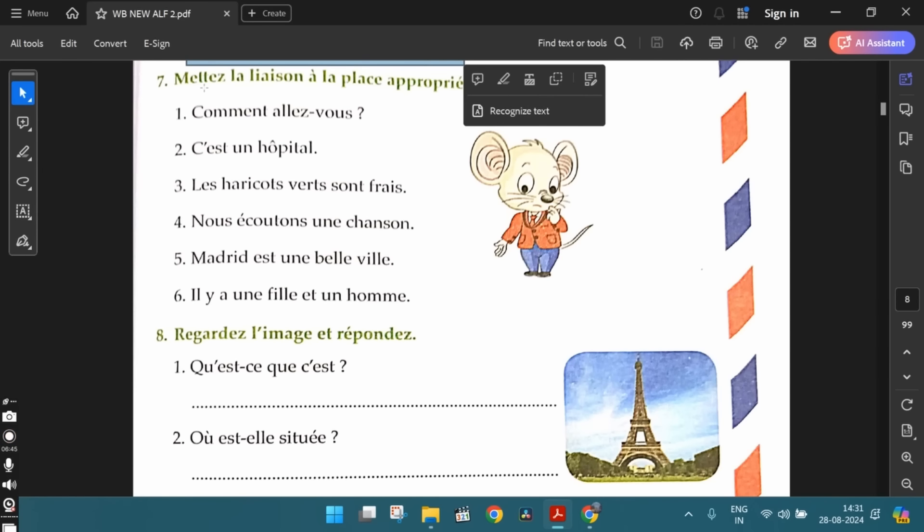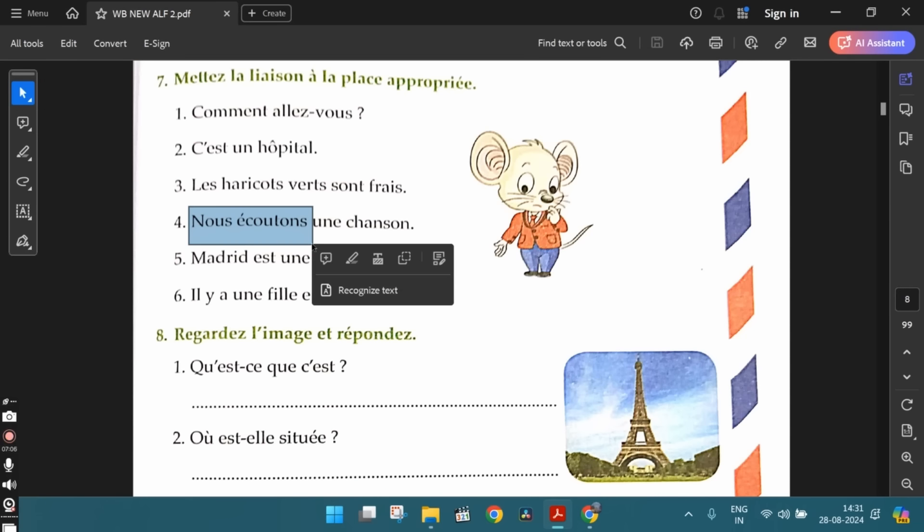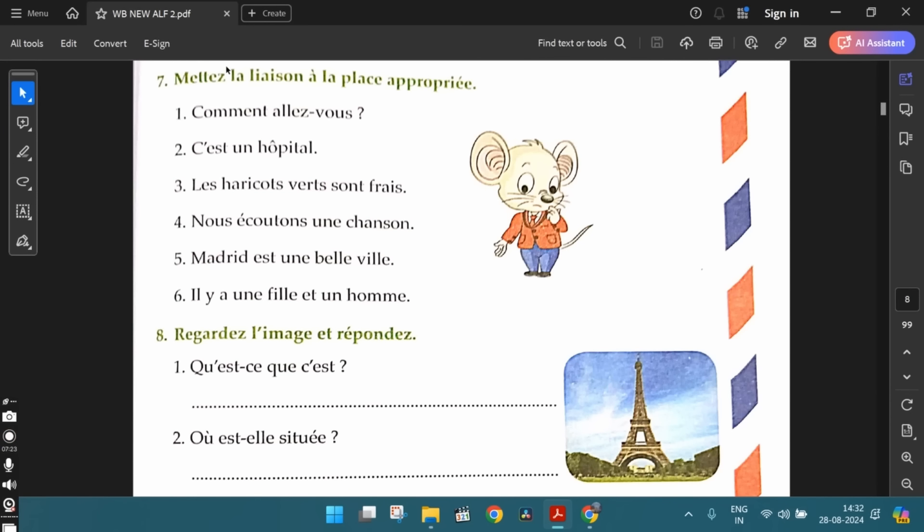The seventh exercise: mettez la liaison à la place appropriée — put the liaison or the link in the appropriate place. Since French is a language that is spoken pretty fast, for example if you consider these two words, we pronounce it as "nous‿écoutons" instead of saying "nous écoutons," because "nous‿écoutons" sounds much better and there's a flow in the language. You need to indicate where to use the liaison in these sentences.